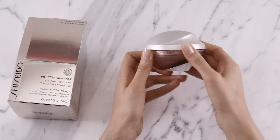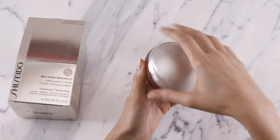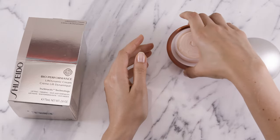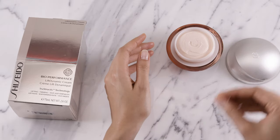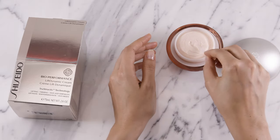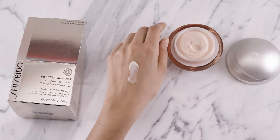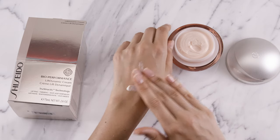This rich moisturizer helps skin achieve a visibly firmer, more sculpted look by restoring elasticity and moisture while reducing the appearance of wrinkles. It contains wild thyme and vitamin E to address roughness, wrinkles, and sagging, as well as hyaluronic acid to keep skin hydrated.